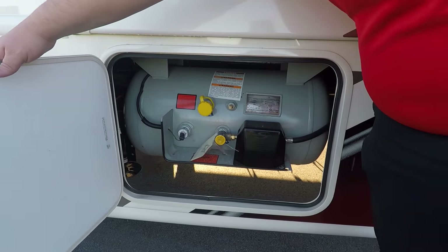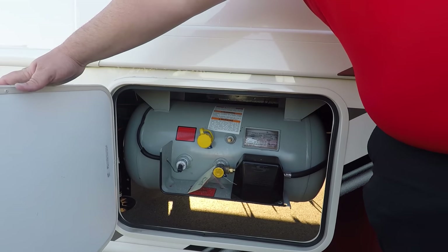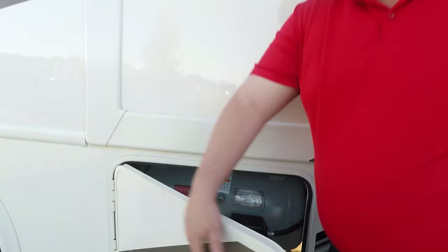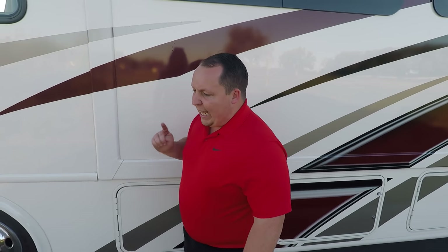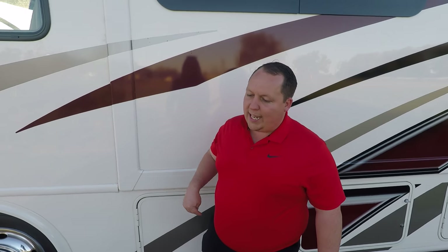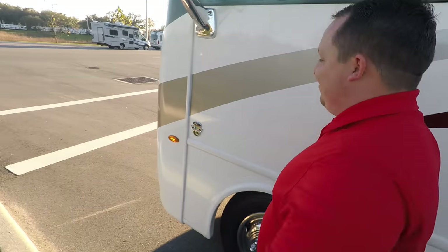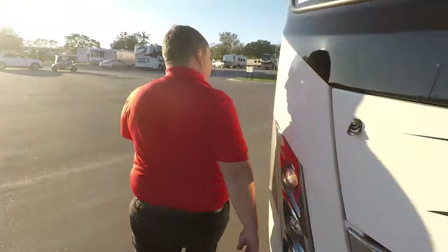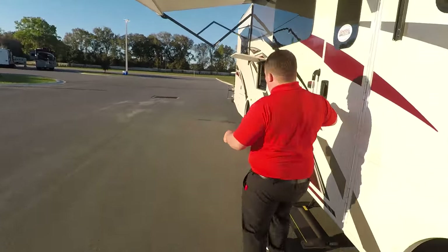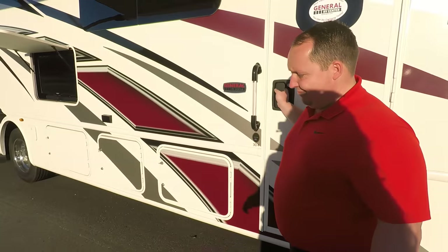Right here's a huge 88 pound propane tank. I tell you what, the outside of this RV looks great. But the inside is what makes this motorhome the all-new redesigned ACE. Let's go take a look. It is amazing inside. I have to say I'm pretty impressed with it.